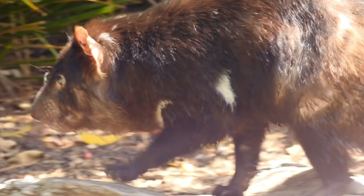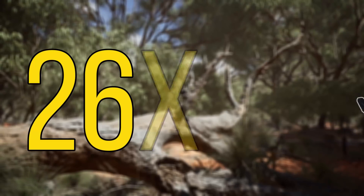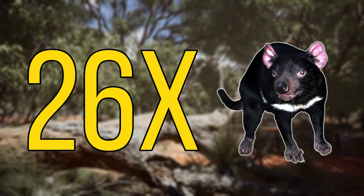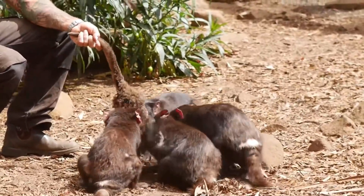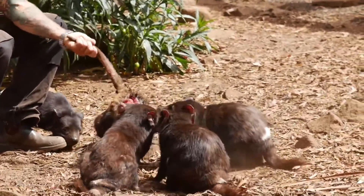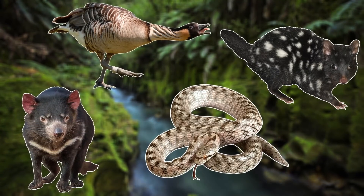Despite this rather tragic news, in recent years they have been reintroduced into the Australian mainland. 26 were released into Australia in 2020, and so far they look to be doing very well. This is the first time that they had been on the Australian mainland for 3,000 years, and hopefully with a little more care, their numbers will increase in the coming years.